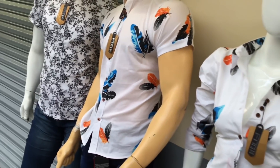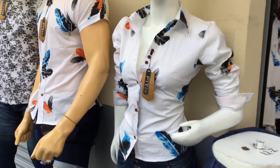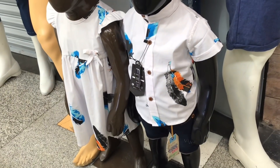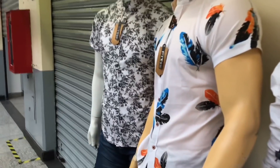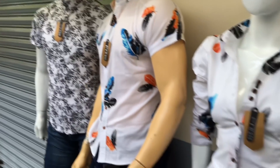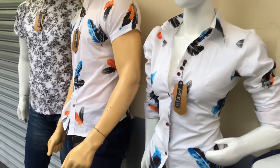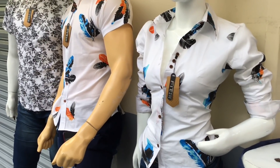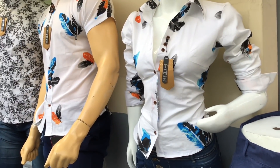Y ya si ustedes son mayoristas, a partir de seis piezas les queda en $140 pesos — eso hablando de manga corta. En el caso de manga larga, el de manga larga una pieza está en $200 pesos, a partir de tres piezas en $180, y a partir de seis piezas en $160 pesos. Y en el caso de los niños y las niñas, una pieza está en $130 pesos, a partir de tres piezas en $110 pesos cada uno, y a partir de seis piezas en $100 pesos cada uno. Los precios están bastante económicos.